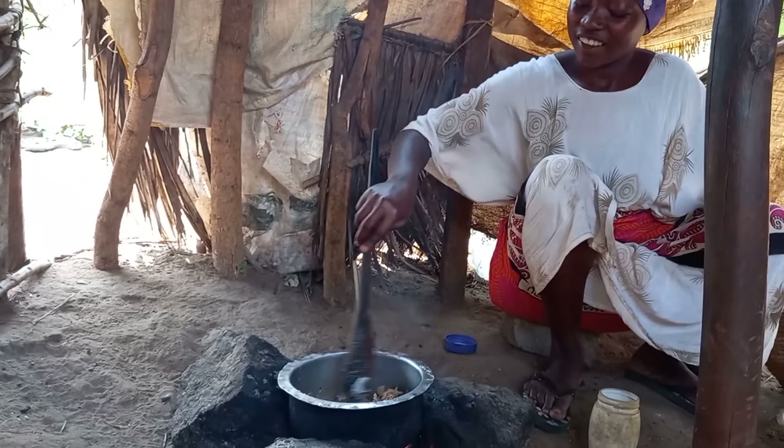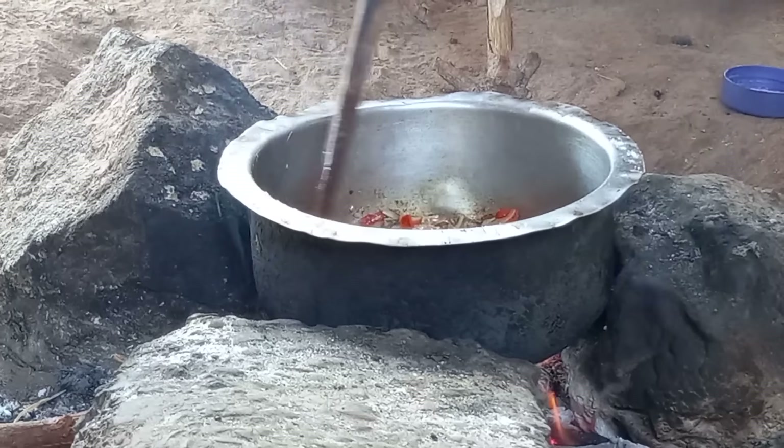Quickly, she will add some little salt water and give it some time for it to cook.